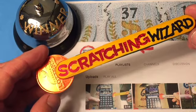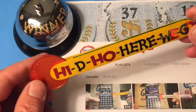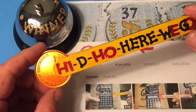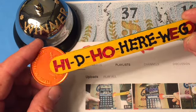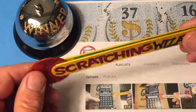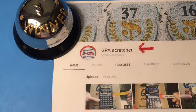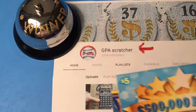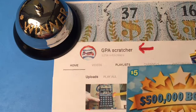That is killer! And look what it says on the back: 'Hidey-ho, here we go!' Love it! Love it, GPA! Blown away, buddy! Fantastic! Wow! That is really nice of you, man. I'm lost for words, man. It's beautiful. I love it.